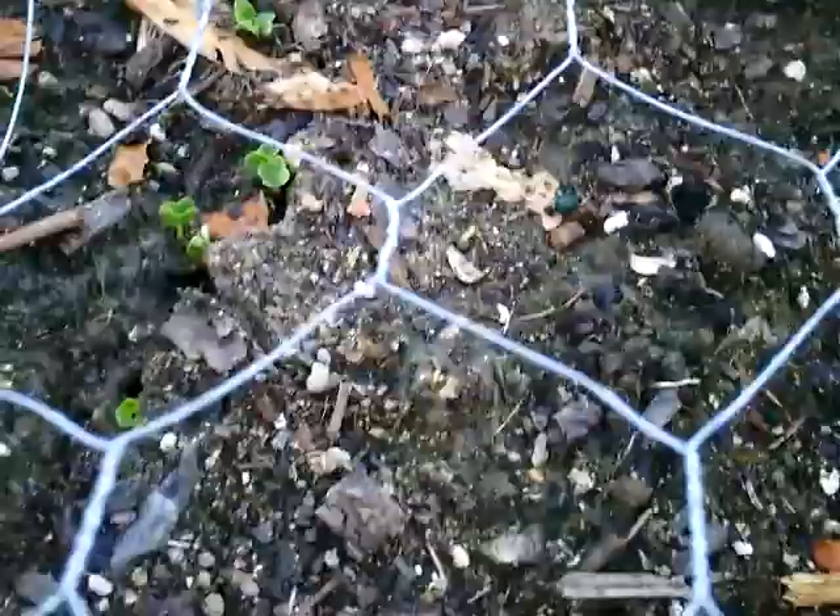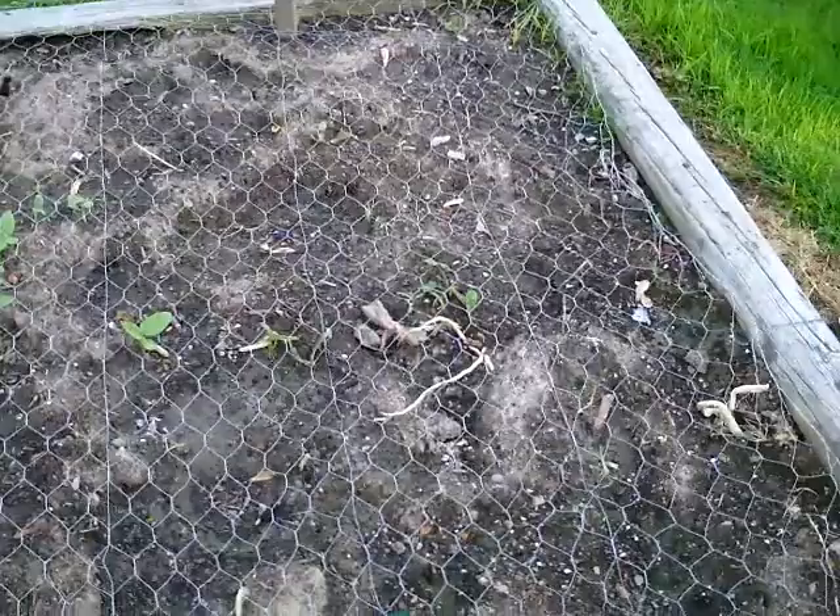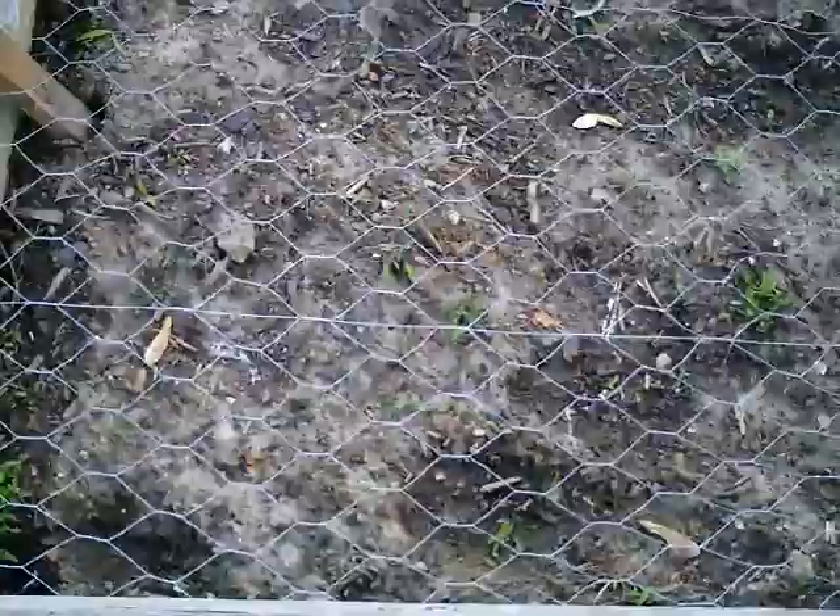I've got six pots over there of zucchini, and I think I've got ten plots here of zucchini — little circles. I don't see any of those coming up yet. I've got some weeds in here but I don't want to hoe until I start seeing the zucchinis come up.